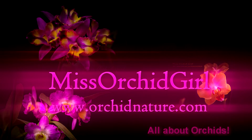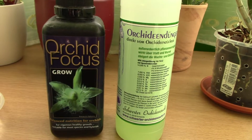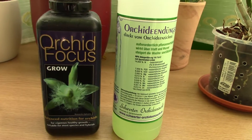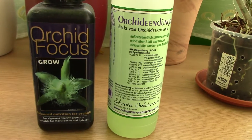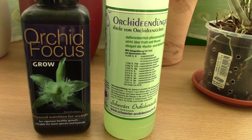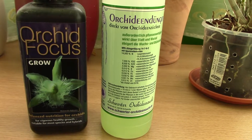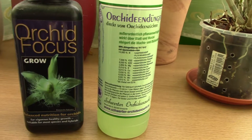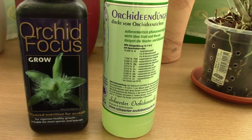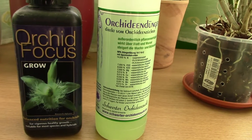Hi everyone, it's Dani. Today we're going to revisit an old subject that I'm still confronted with, and this is fertilizing orchids. If you've watched my previous videos, you know that I have some issues with my orchids with some nutrient deficiency. I've reached the conclusion that it really is a deficiency — it's abnormal for my orchids to have pale leaves.